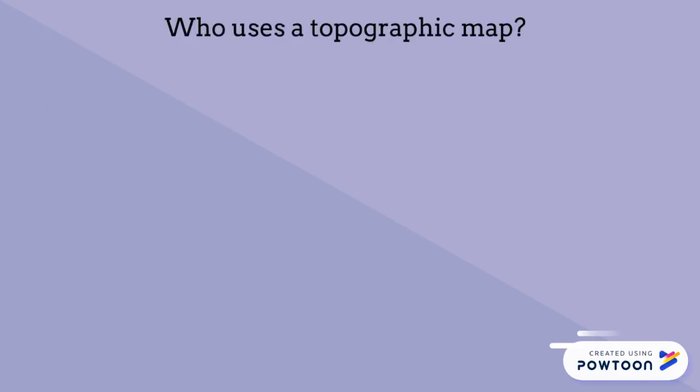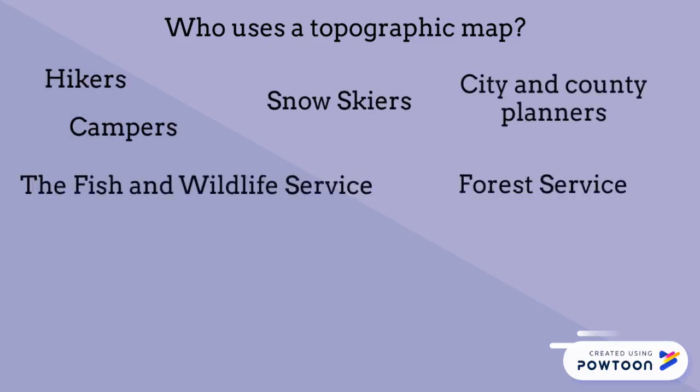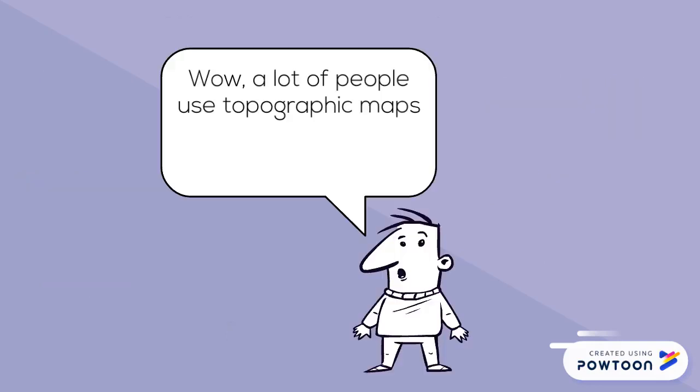Now, who uses a topographic map? How about hikers, campers, snow skiers, city and county planners, Fish and Wildlife Service, Forest Service, miners, loggers, highway planners? You get the idea — a lot of people use topographic maps.